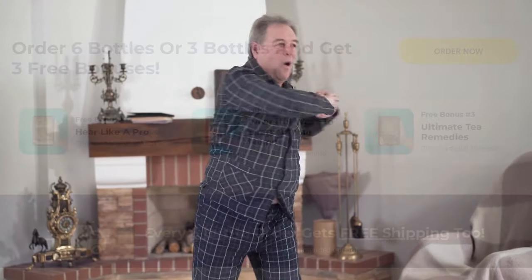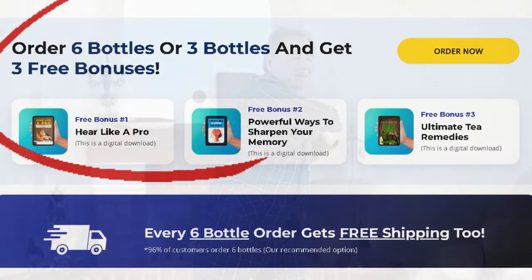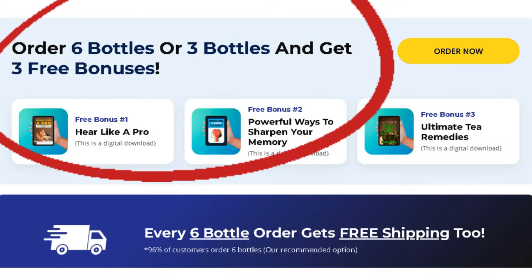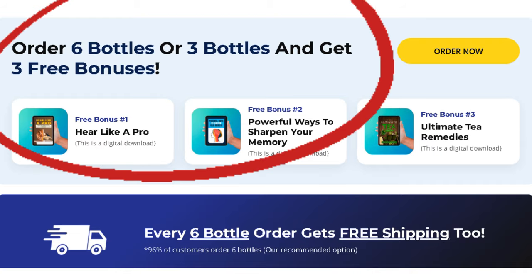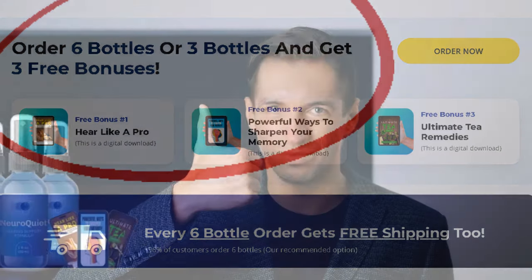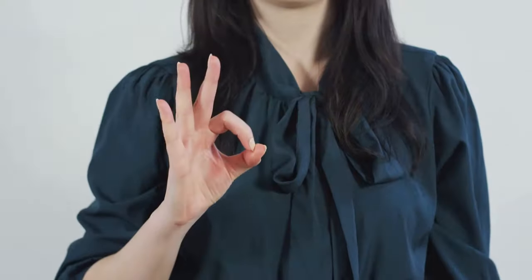Unlike products that focus on a single aspect, NeuroQuiet is a comprehensive supplement that takes care of you from the inside out. If you're looking for the most advanced supplement on the market, offering incredible benefits for both brain and auditory health without side effects, NeuroQuiet is the right choice. It has won over thousands of people with its proven effectiveness, natural formula, and a growing number of positive reviews.